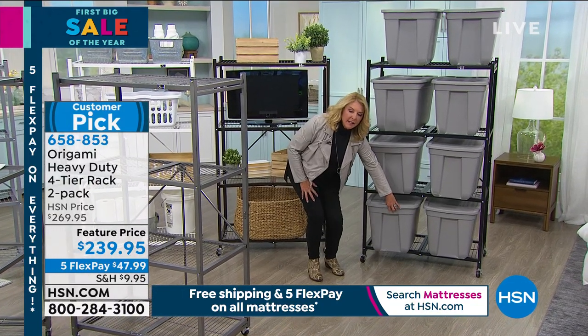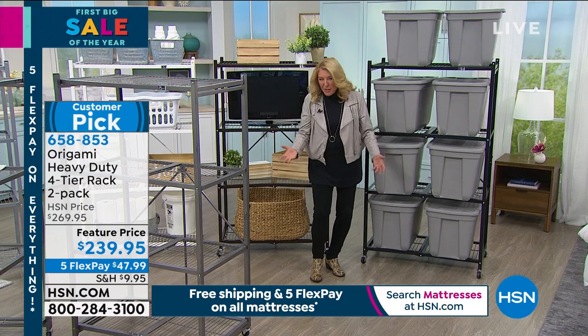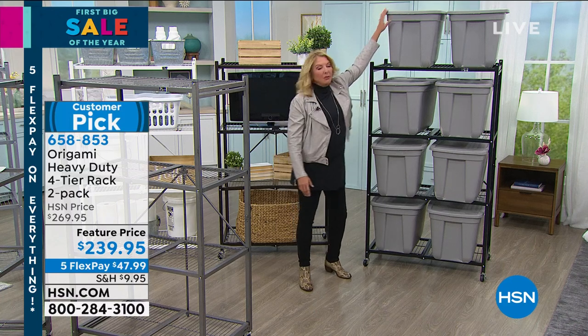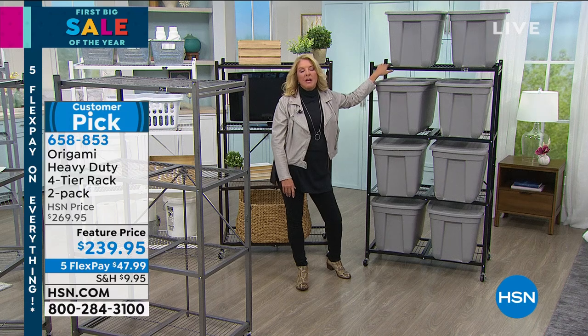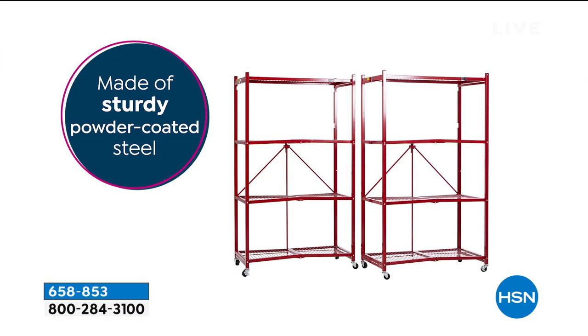Nobody gets to that bottom tub because there are 10 tubs on top of it and it's too heavy to reach whatever's in there. Now, easily, you can store all of that — the sports equipment, the gardening supplies, all the stuff in your closet, garage, attic, or basement — and you can literally get to it. That's why so many people give Origami such high reviews: the versatility is incredible and the quality is there as well.